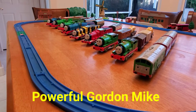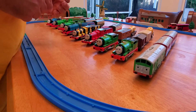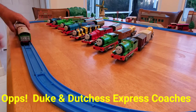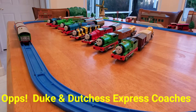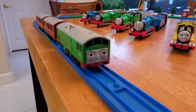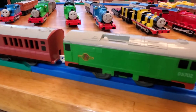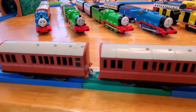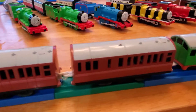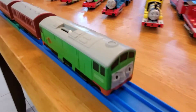The last loco and train set in this group is the BoCo with the two Princess Express coaches. I really like this style of motor they put in the BoCos — it's really quiet. I think it's the best motor they put in any of the trains because it's super quiet. Let's give them a run.